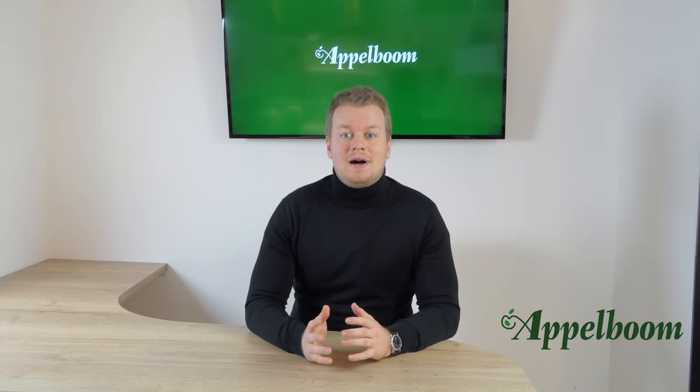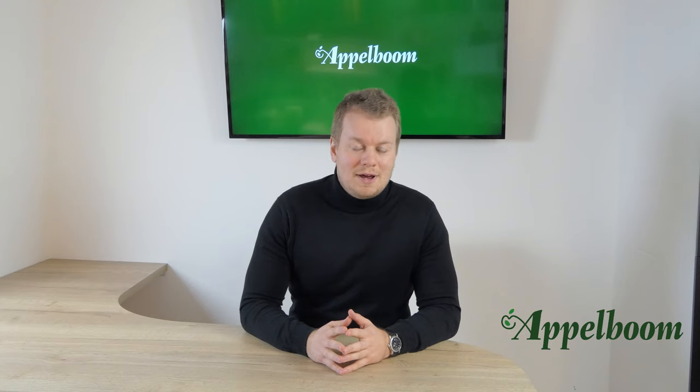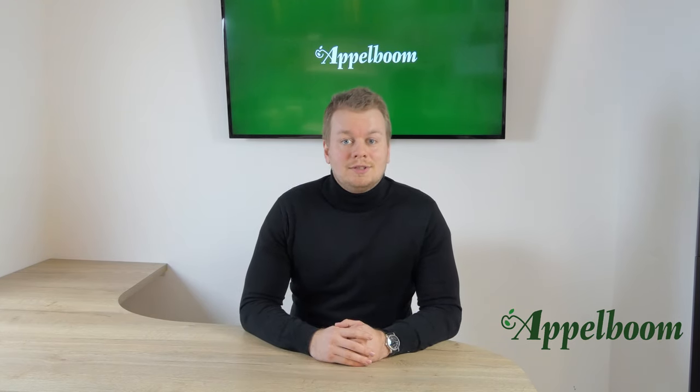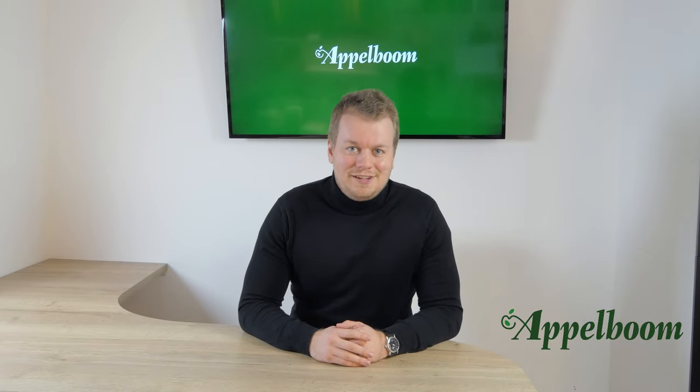It is the first time for Mike to be in front of the camera, as he usually only writes on the blog. But I think he did a great job. So let us know in the comments below if you want to see Mike start his own YouTube channel. Let's have a look at his video.